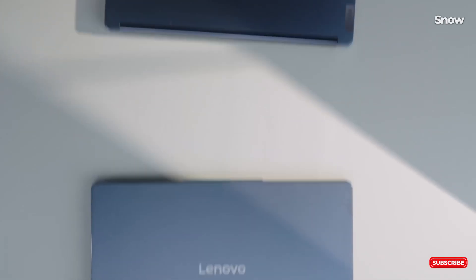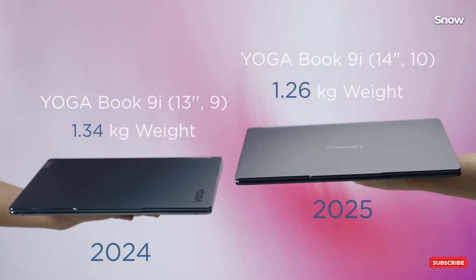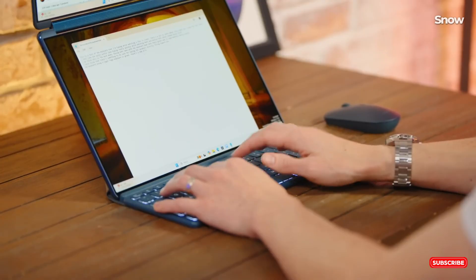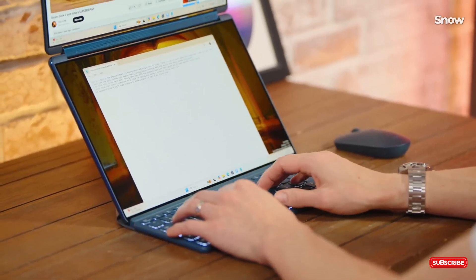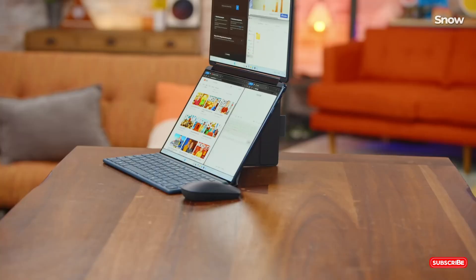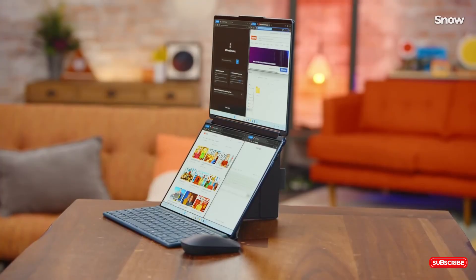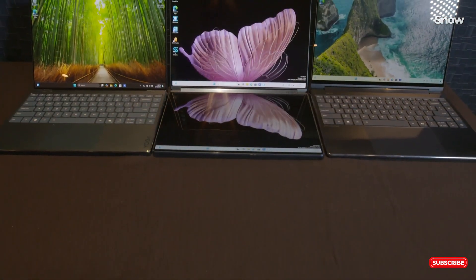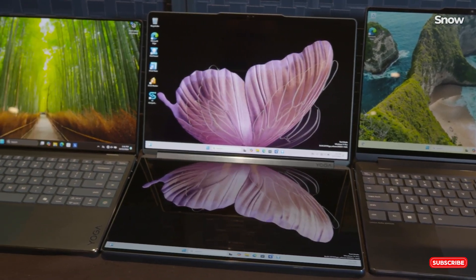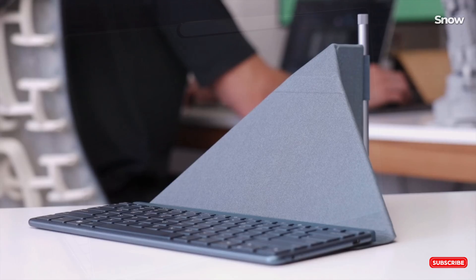Raise your hand if this sounds familiar. You're working on a project, and suddenly you realize you've got tabs stacked on top of tabs. Your screen is chaos, or worse, you're trying to multitask between writing an email, watching a tutorial, and taking notes, but there's just not enough real estate. Sound like you? What if I told you that Lenovo has solved all of these problems in one sleek device, and it might just change the way we think about laptops forever?